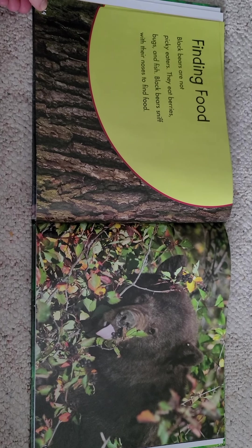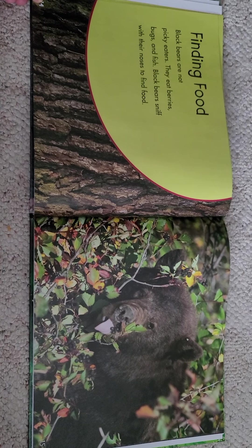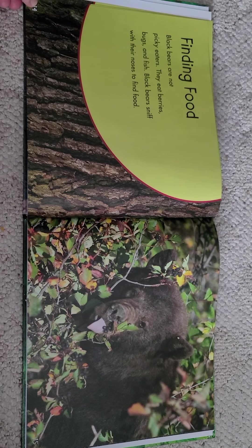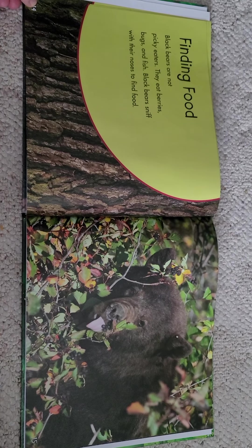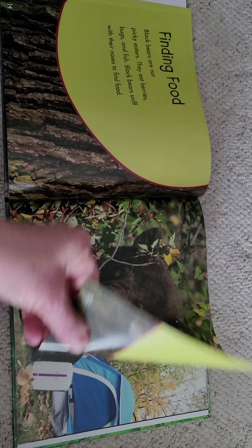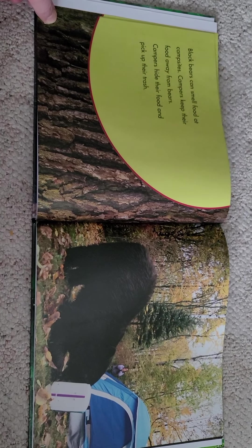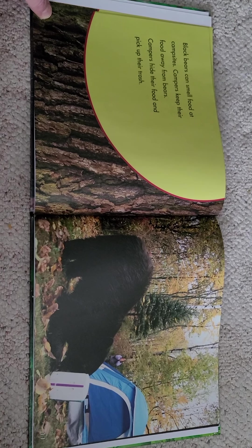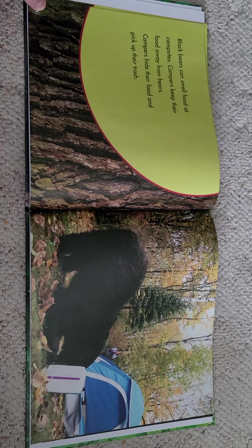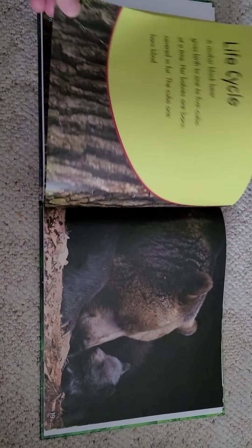Finding food. Black bears are not picky eaters. They eat berries, bugs, and fish. Black bears sniff with their noses to find food. I like all those except the bugs — the fish and the berries sound good! Black bears can smell food at campsites, so campers keep their food away from bears. They hide their food and pick up their trash, so you don't find a black bear coming to visit when you're camping.